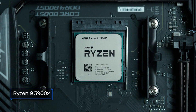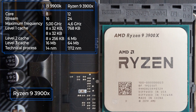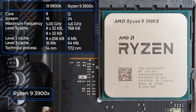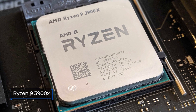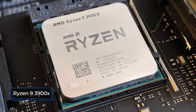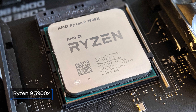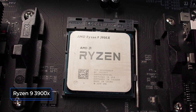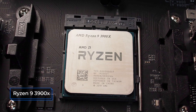The Ryzen 9 3900X is a truly unique processor with 12 cores, 64 megabytes of L3 cache, and a 105W TDP — all at a very good price. The starting frequency is 3800 MHz and the maximum can reach 4600 MHz. The number of PCIe lanes is 24. AMD engineers created this powerful processor from two CCD chipsets, and despite its high core count it maintains quite high frequencies, performing well in both multi-threaded applications and lightly-threaded workloads.